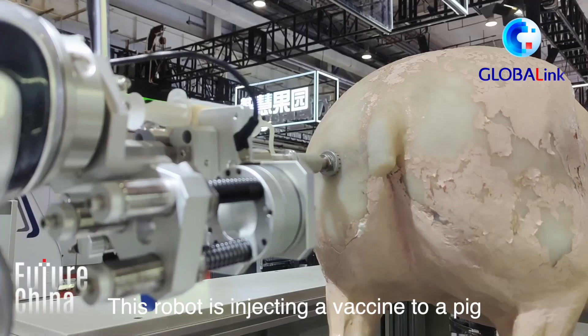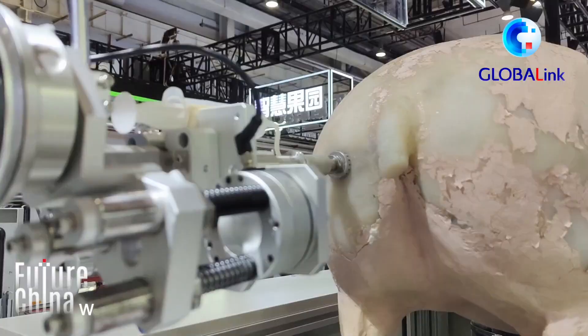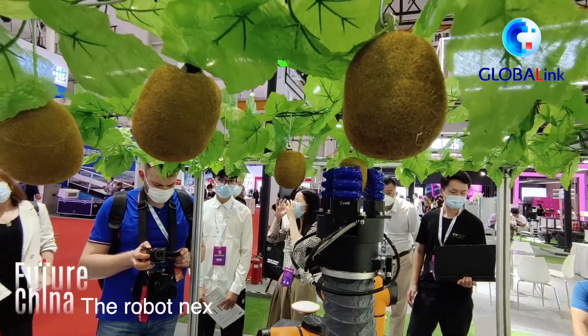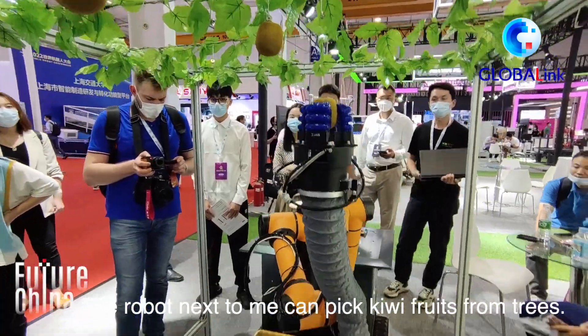This robot is injecting a vaccine to a pig, which can save manpower and avoid cross-infection. The robot next to me can pick kiwi fruit from trees.